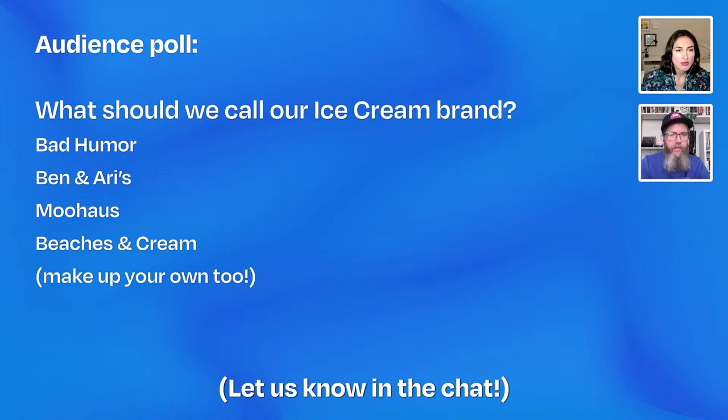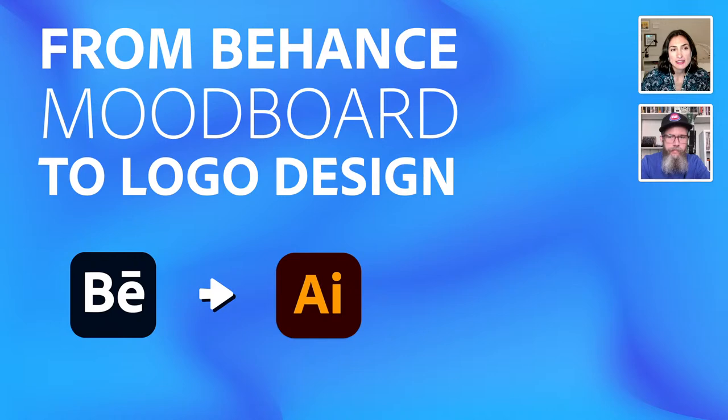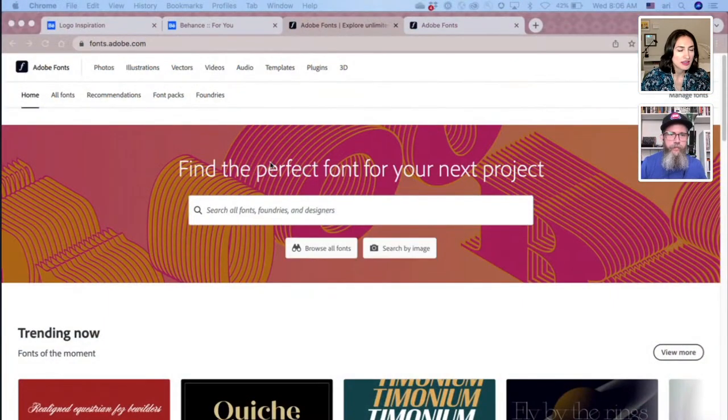So we were thinking for today we're going to look at a Behance mood board that I've already created and get inspiration from that. We're going to look at what people have done with ice cream packaging and logos specifically. That's why we need a name for our resulting project. It is looking like Ben and Ari's is the number one so far, but we've got votes for Moo House and Bad Humor. Ben was saying Moo House — we could use Bauhaus font. Looks like we know our name: Ben and Ari's.